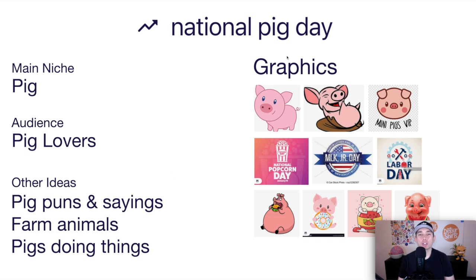Here's the idea board for National Pig Day. The main niche is pig, and the audience is pig lovers. Other ideas: once you have the pig graphic, think about pig puns and sayings, different farm animals, or pigs doing different things. For design inspiration, look at how national day designs work — a graphic in a circle with a banner, for example. You can also do pigs eating a hamburger, a donut, or other fun activities. These can make really great stickers.